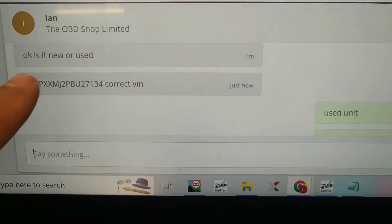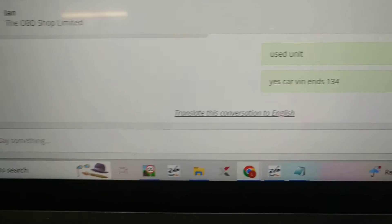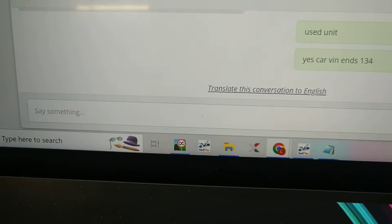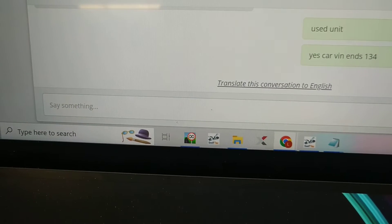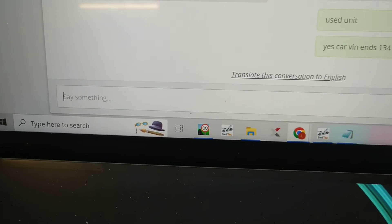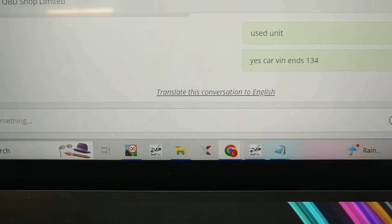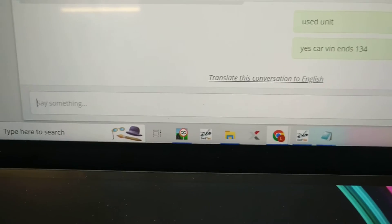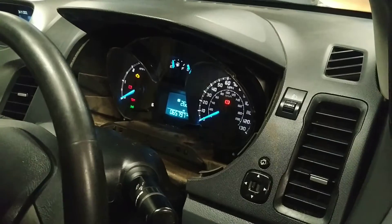They've asked: is it new or used, and is that the correct VIN? I've replied: used unit, yes, car VIN ends in 134. I'll pause the video while we wait for them to reply and continue once it's finished. It's looking like they'll be able to code the unit to the vehicle and correct the mileage so it matches the chassis. The old unit will have its own mileage from the vehicle it came off, and the replacement unit will also have its own mileage, but we need to correct that so it matches the chassis.